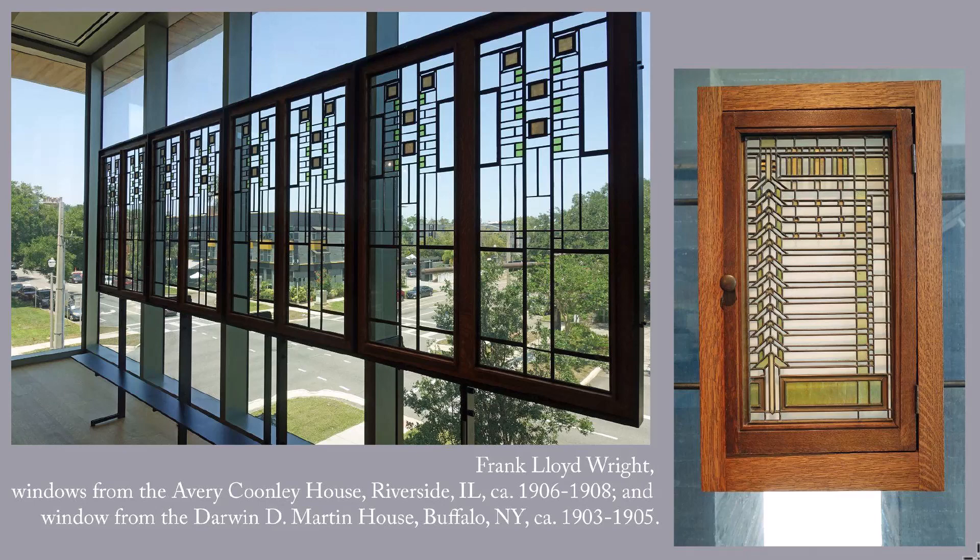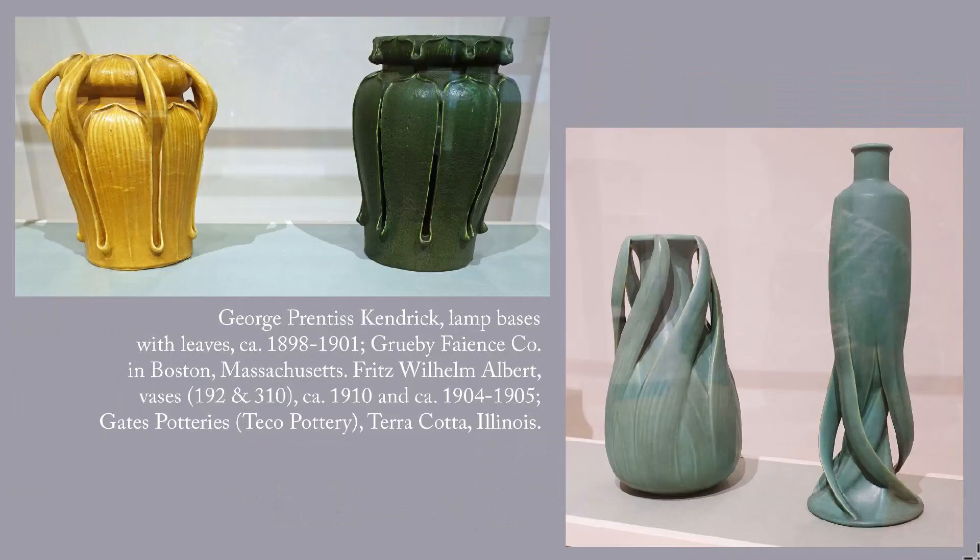These are my Frank Lloyd Wright favorites. On the left is a window from the Avery Coonley House in Riverside, Illinois, circa 1906–1908. As with a desk from the Coonley House that we saw last week, horizontal lines complement the Coonley House's Prairie style design. On the right is another Frank Lloyd Wright window from the Darwin D. Martin House in Buffalo, New York, circa 1903–1905. The chevrons, squares, and iridescent glass are stylized versions of the wisteria that grew on the Martin property.